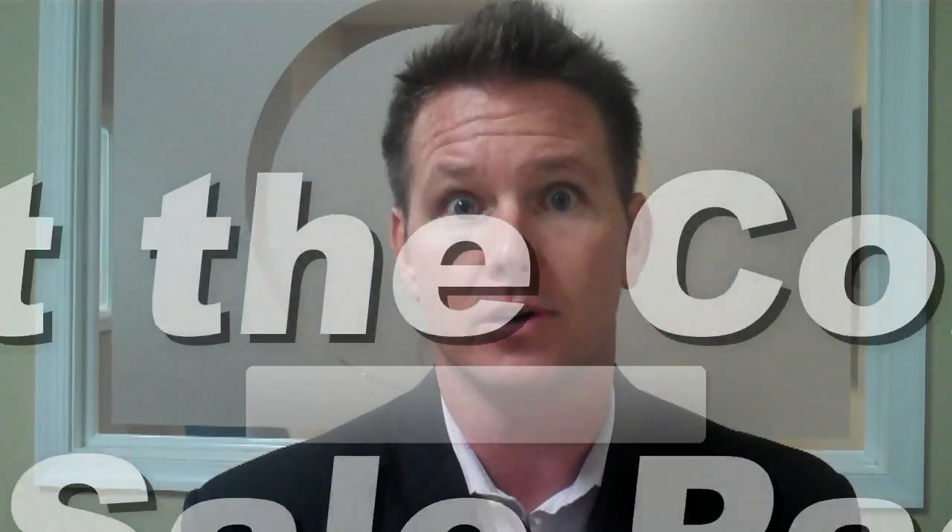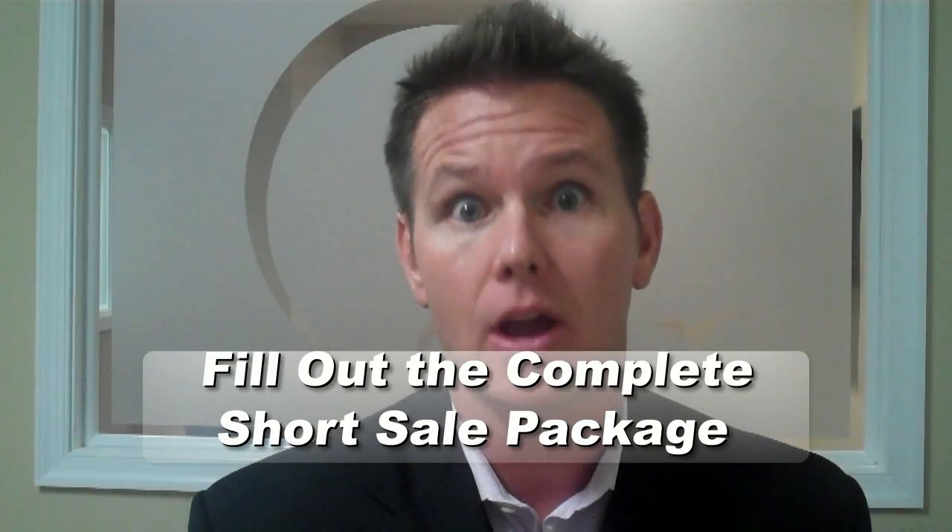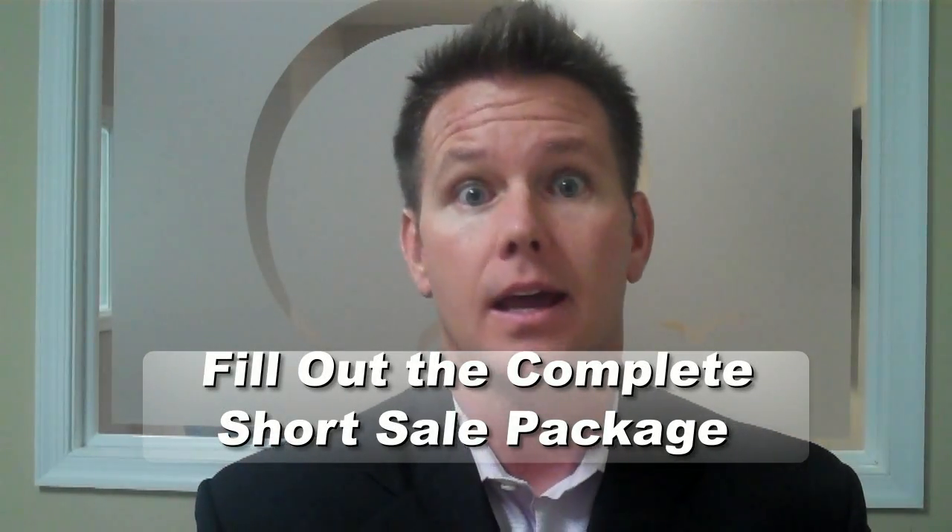Number one: if you're a seller thinking of getting your property on the market and selling as a short sale, or maybe you're already currently under contract as a short sale, before we can do anything at all, the complete seller short sale package needs to be filled out in its entirety — 100% completed with all financials, all the information, the hardship letter, everything we need — along with the authorization so that myself, my staff, and my hired third party negotiator can work on your behalf with the lender. Step one is always getting the complete financial package filled out.